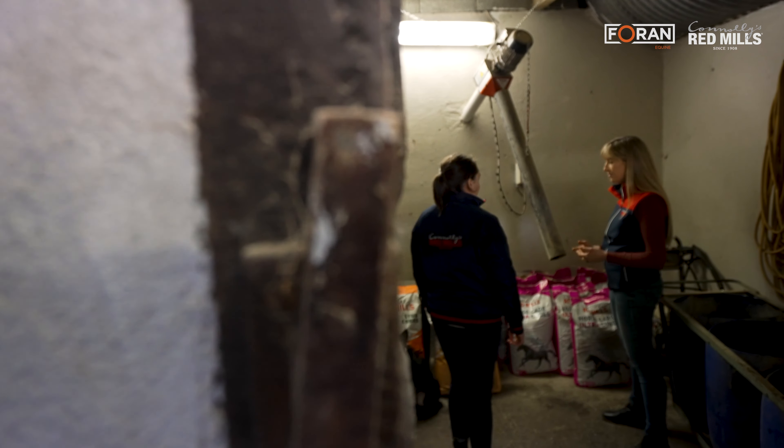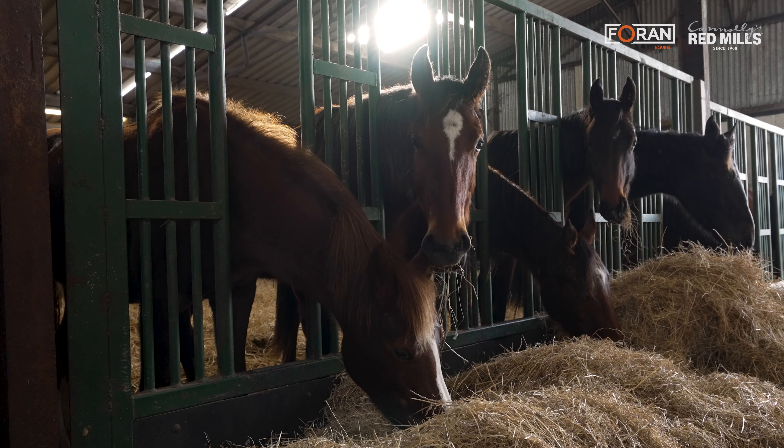I'm Lorraine, I'm the senior equine nutritionist at Connelly's Redmills and Foran Equine, and we're here today on Ballywalter Farm to look at the young stock from foals right the way through to ridden horses.